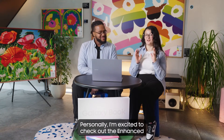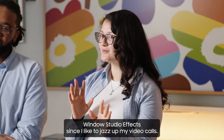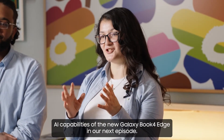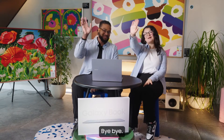I'm excited to check out the enhanced Windows Studio effects since I like to jazz up my video calls. Be sure to join us as we do a deeper dive into the AI capabilities of the new Galaxy Book 4 Edge in our next episode. Don't miss out — see you next time. Bye-bye!